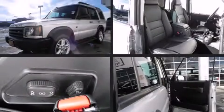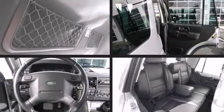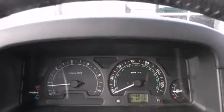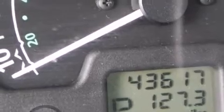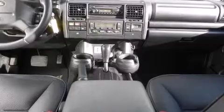A wealth of standard features means that you no longer have to sacrifice. Like power windows, mirrors and seats, delay off headlights, one-touch window functionality, an automatic dimming rear-view mirror, an outside temperature display, heated door mirrors, and cruise control.